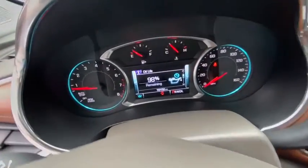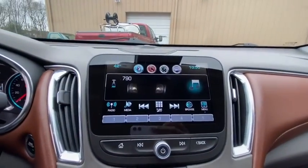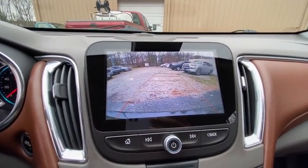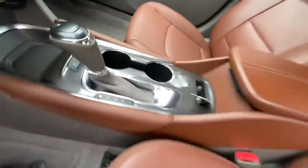Auto-dimming rear-view mirror, center armrest, security system, compass, power windows, electronic stability control, leather package, rear window defroster, trip computer, heated front driver and passenger seat, auxiliary power outlet.